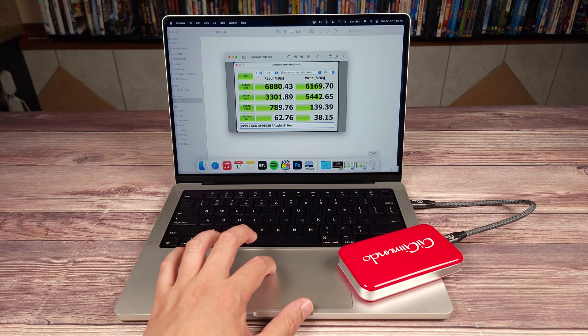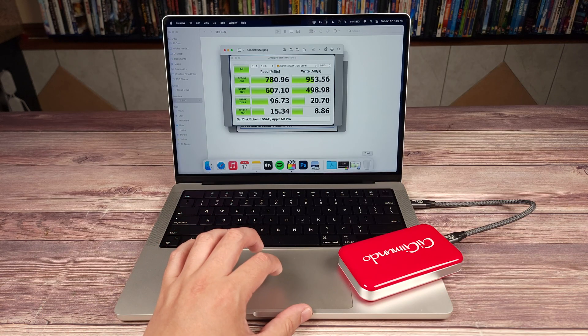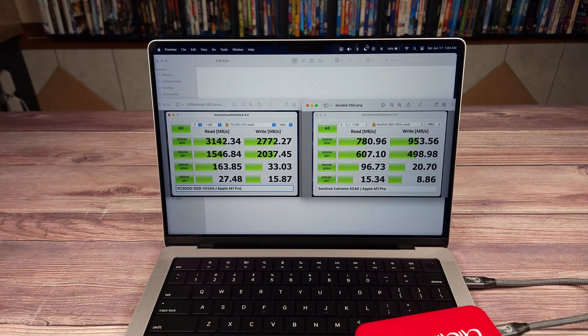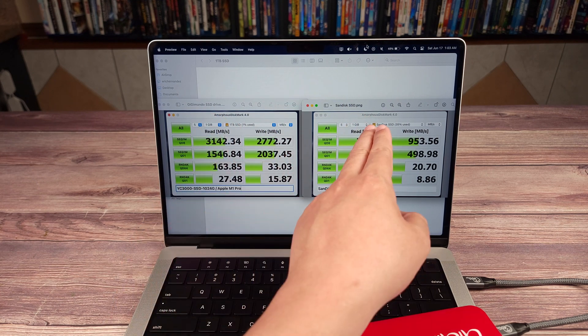Next I ran the same test on my one terabyte SanDisk Extreme SSD drive and got those results. Then lastly I ran the same test on the one terabyte Gigimundo drive and here are the results I got.